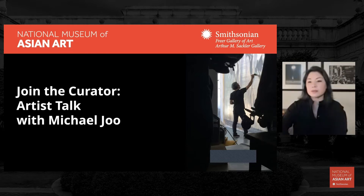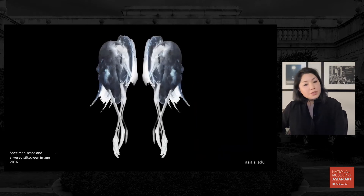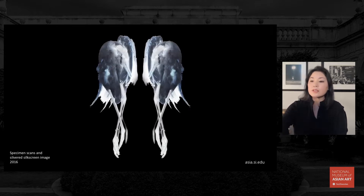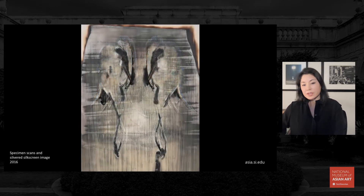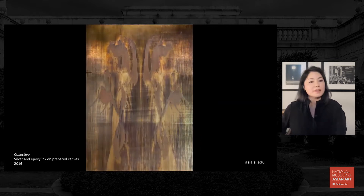I'm just going to start with a brief overview of a handful of works. No stranger to the National Museum of Asian Art, Michael was the 2012 recipient of the Smithsonian Artist Research Fellowship. As a fellow, he studied specimens at the Smithsonian's National Museum of Natural History, focusing in particular on the iconic red-crowned crane that winters in the highly protected demilitarized zone that divides North and South Korea.